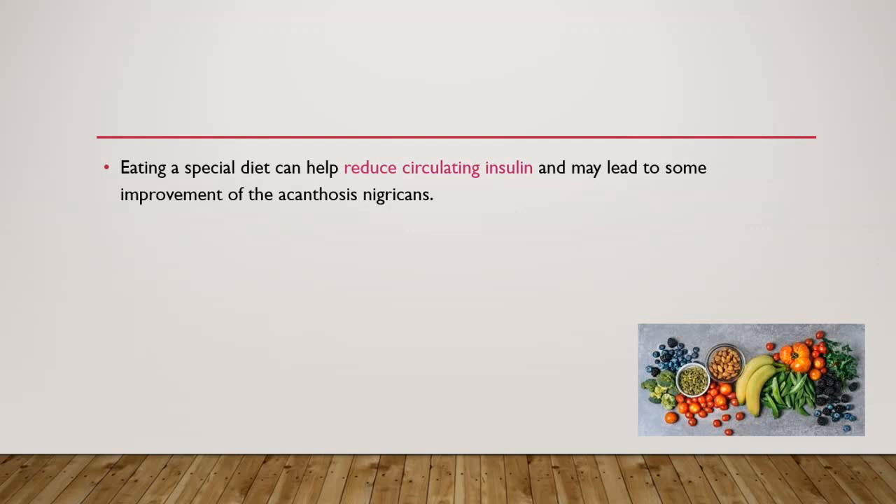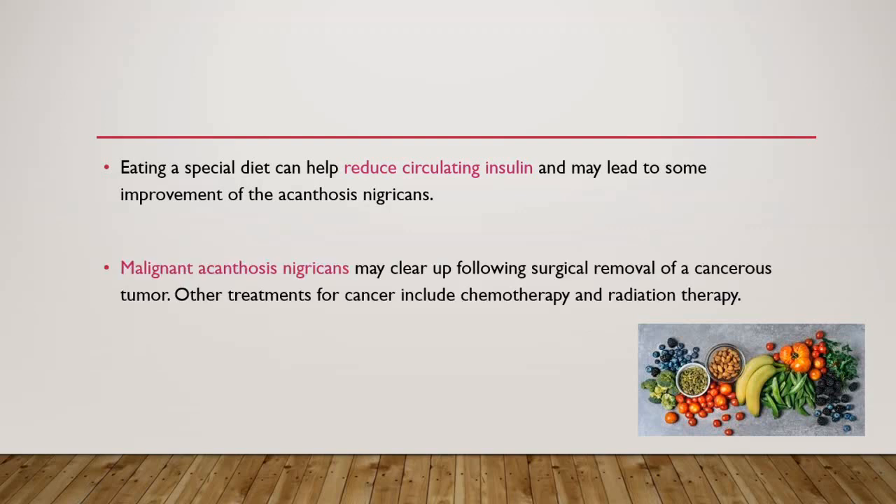Eating a special diet can help reduce circulating insulin and may lead to improvement of acanthosis nigricans, since insulin resistance is part of this disease. For malignant acanthosis nigricans, the condition may clear up following surgical removal of the cancerous tumor; other treatments for cancer include chemotherapy and radiation therapy.